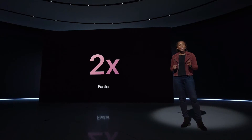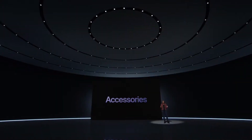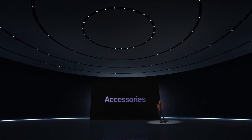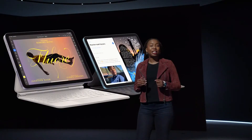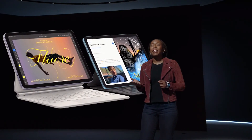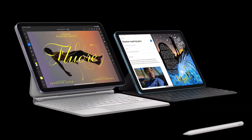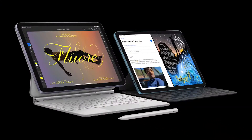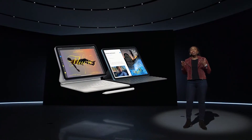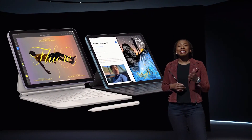iPad Air is compatible with amazing accessories that make it even more versatile, like the Smart Keyboard Folio and Magic Keyboard, which delivers a fantastic trackpad and typing experience. iPad Air also supports Apple Pencil second generation, which users absolutely love for drawing and taking notes.